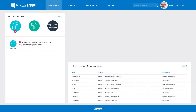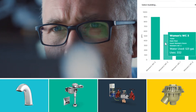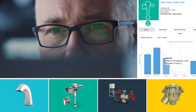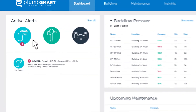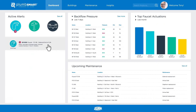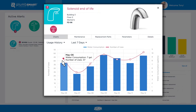No, it's not a crystal ball. It's a secure and easy-to-use portal. All your connected products and their data across your enterprise can be viewed through your PlumSmart account. Check it out — you have an active alert. The faucet solenoid in Building 3, Floor 2 needs to be replaced. No big thing. You figured it would be coming thanks to PlumSmart's predictive analytics.